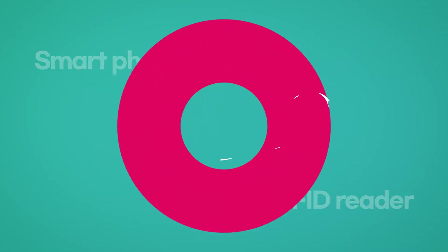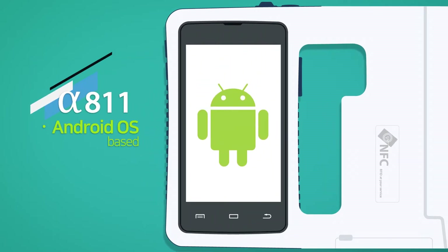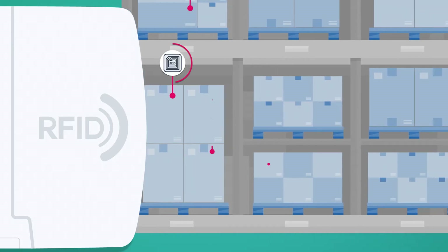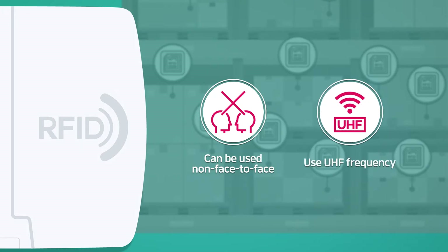Combination with smartphone and RFID Reader. As all-in-one RFID Reader, Android OS-based Alpha 811 can simultaneously and quickly identify information on many RFID tags through a non-face-to-face pattern with the use of UHF.